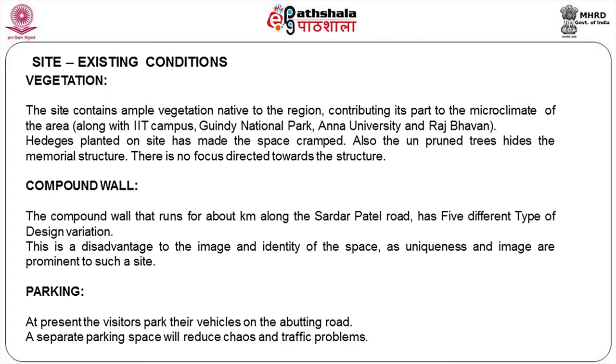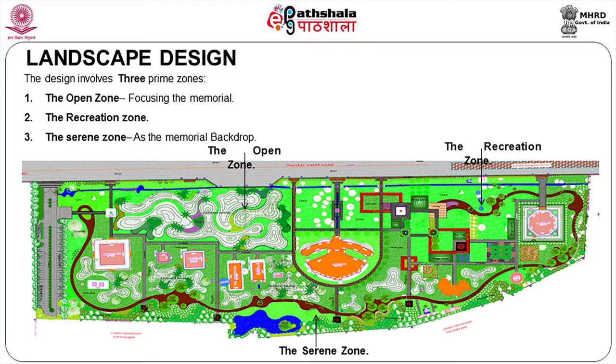There were five different types of designs on the compound wall, so we have to make it a uniform compound wall. Parking was scattered for different memorials, so it needs to be organized as a single parking area. The design involves three prime zones: one is an open zone focusing on the memorial; two is a recreational zone; and three is a serene zone with the memorial as a backdrop.